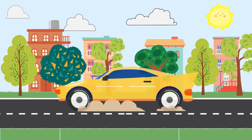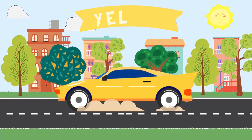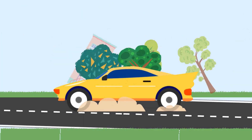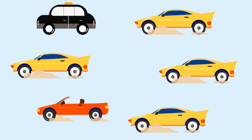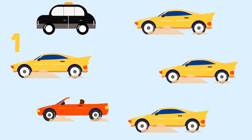This car is the color yellow. How many yellow cars do you see? One, two, three, four. There are four yellow cars.